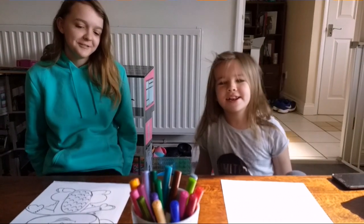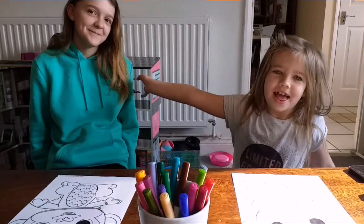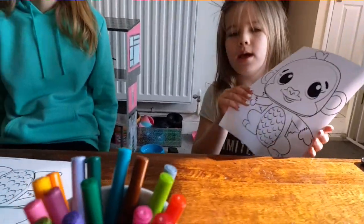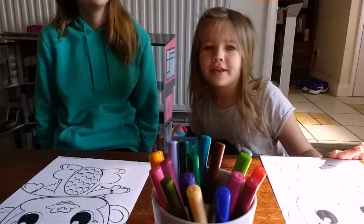What's up guys, Sydney here and her sister. What are we doing today? Colouring Hatchimals. So we're doing the 3 marker challenge, but we're doing it differently.